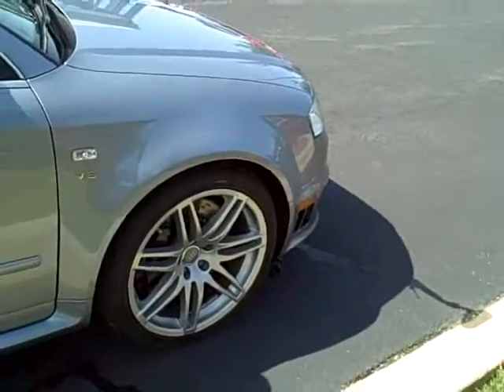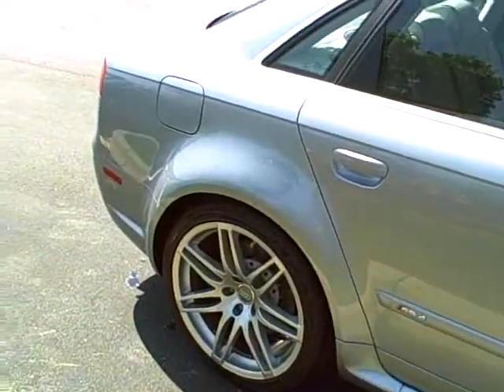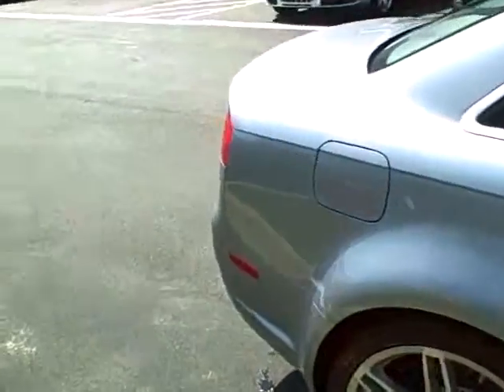Hey Lauren, it's Woody Hippler with Bluegrass Audi in Louisville. Thought I'd show you the Zaris 4 that you showed interest in. Great car, absolutely wonderful car, as you know.